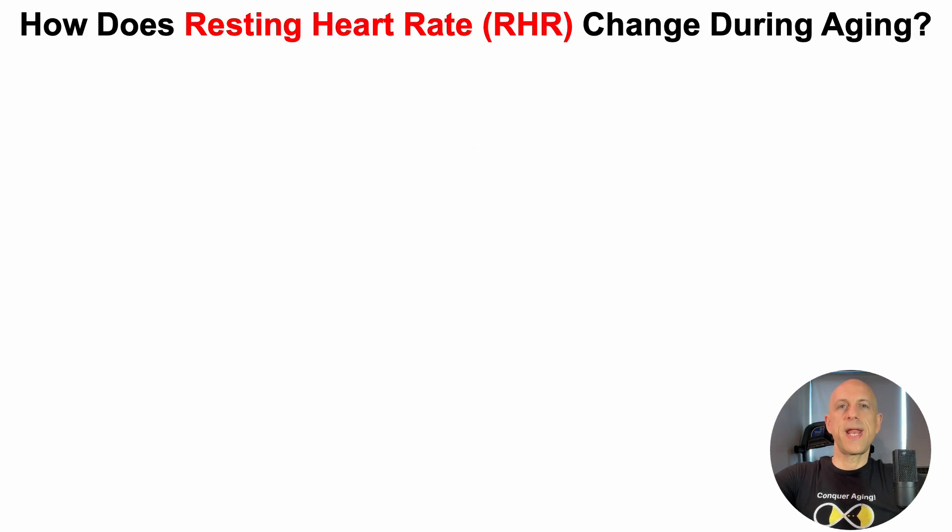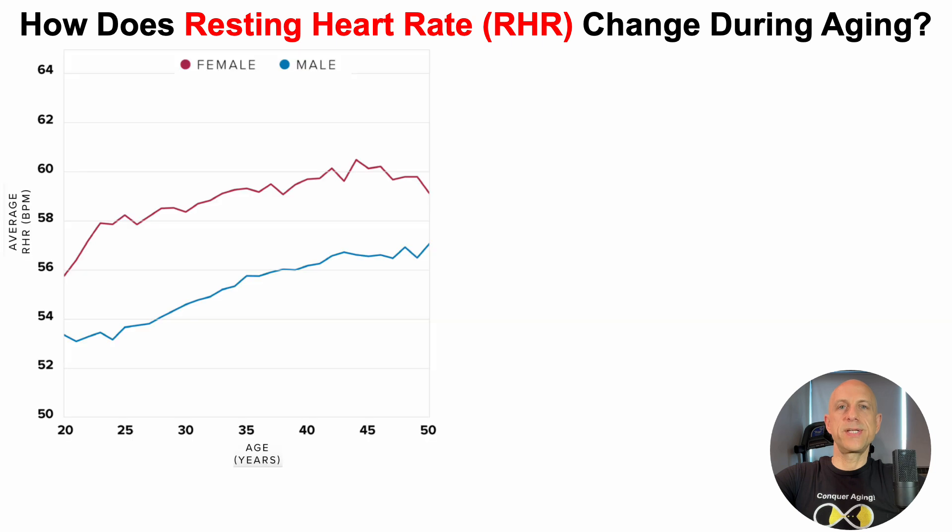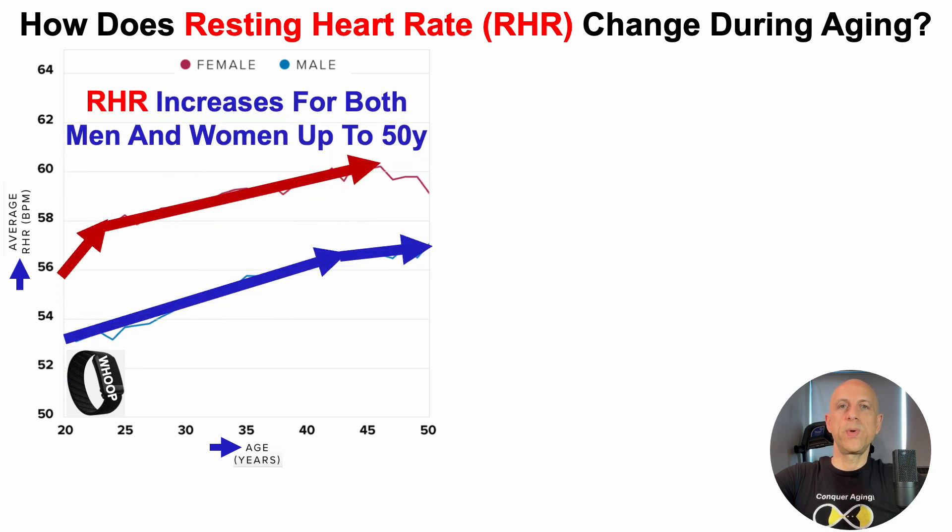Let's start by looking at how resting heart rate changes during aging. These data are generated by WHOOP, which I've worn since 2018. On the y-axis, we've got the average resting heart rate plotted against age from 20 to 50 years. For both women in red and men in blue, we can see that resting heart rate increases during aging.